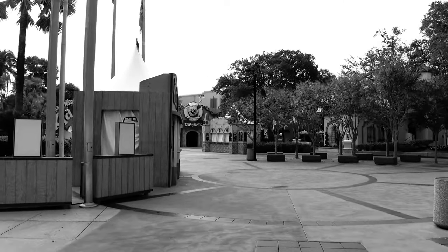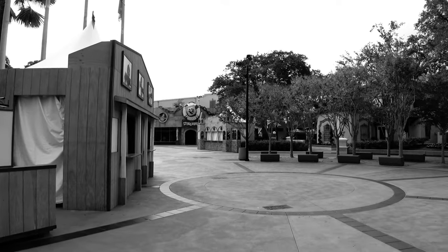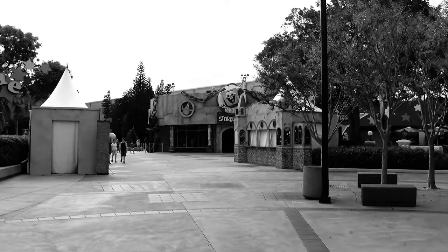As we approach the kid zone, it's being taken over by Halloween Horror Nights as well — more food and beverage stands. Of course, Halloween Horror Nights is only recommended for ages 13 and up. You can bring them in, but you're going to have to deal with the middle-of-the-night terrors yourself if you do.